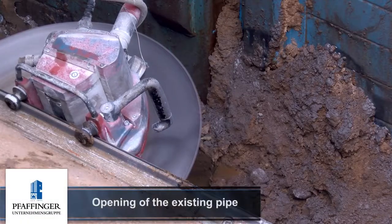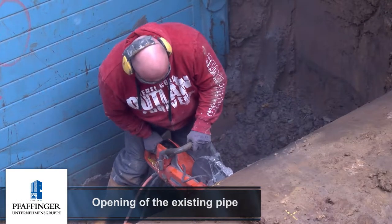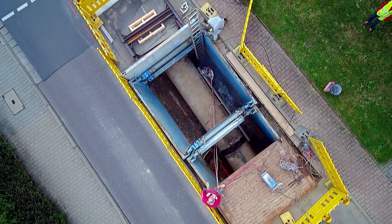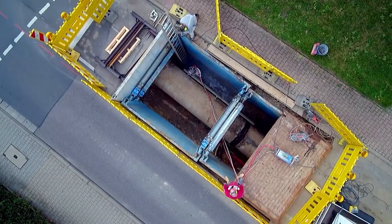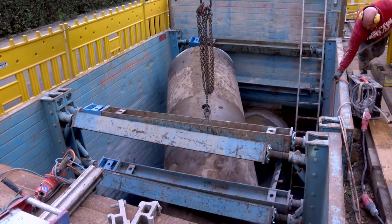A company specializing in concrete core cutting opened the 70 year old concrete pipe with cross cuts. The cutout sections within the 1200 millimeter concrete pipe were closed later on with specially developed liner couplings, and the intermediate sections were reconnected with steel pipes.